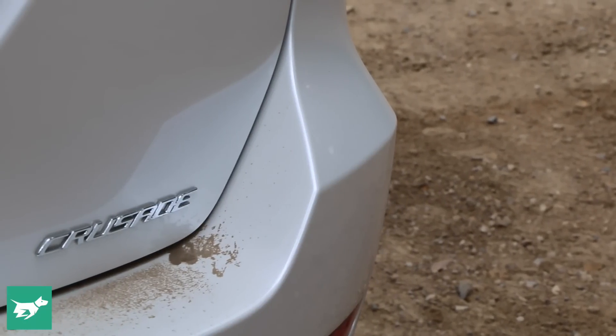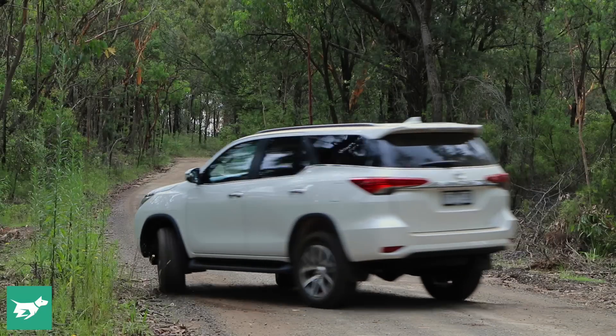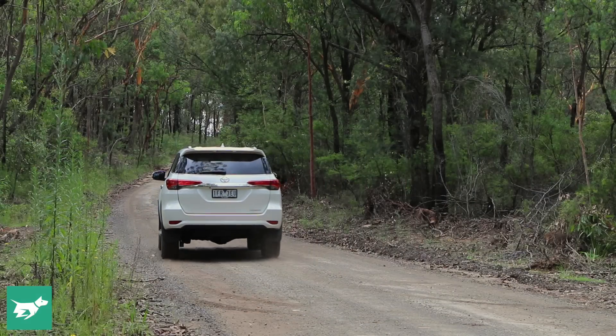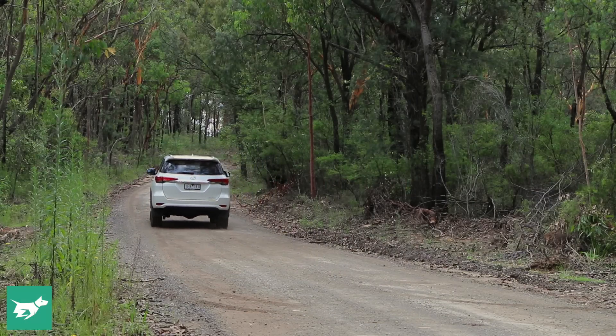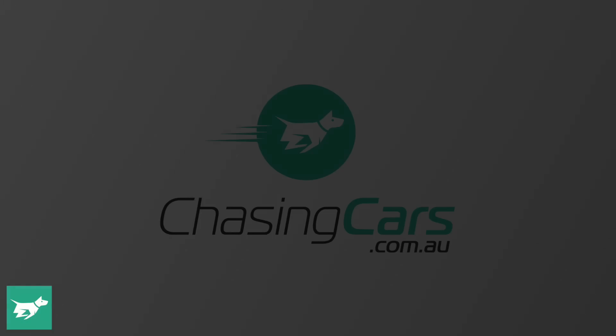The Fortuna isn't as simple as being a diesel Kluger or a seven-seater Hilux — it ends up somewhere in the middle of the two, which many buyers will love. If you need a tough and durable off-roader to carry the whole family, the Fortuna, along with its increasingly good competitors, is definitely worth a test drive.